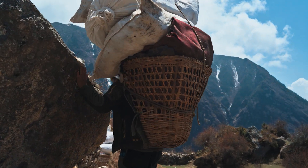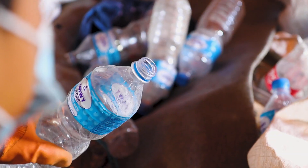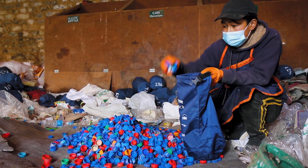Waste is collected from open beds, restaurants, lodges, and hiking trail trash bins. At our processing facility, the waste is sorted, shredded, and packed in one-kilo Carry Me Back bags.